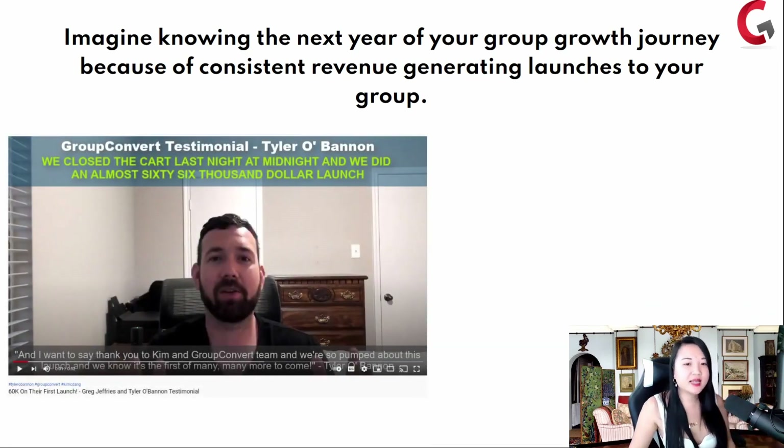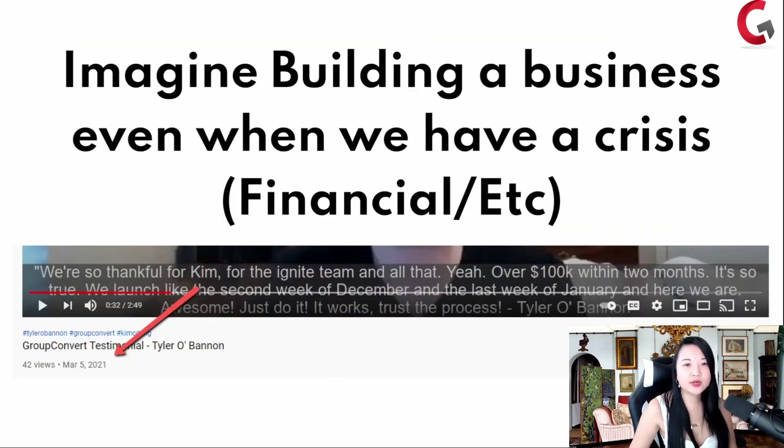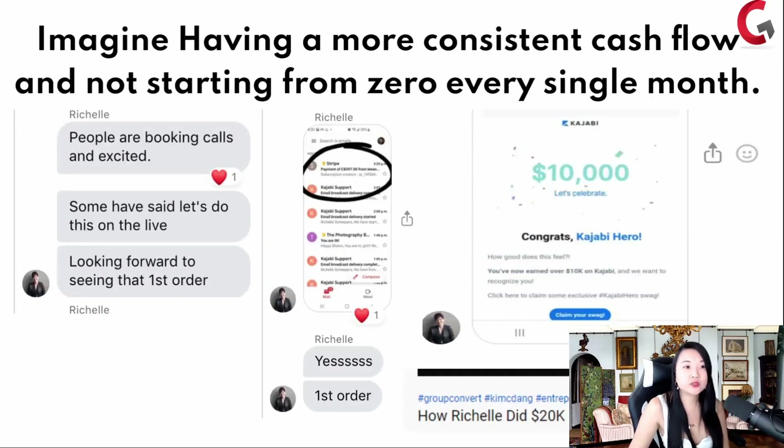Like Tyler did $66,000 within a month, did $100,000 after two months. Imagine building a business even when we have a crisis — the screenshot is March 5th, 2021. During the time when the economy is fragile, you can still win. Imagine having more consistent cash flow, not starting from zero every single month.